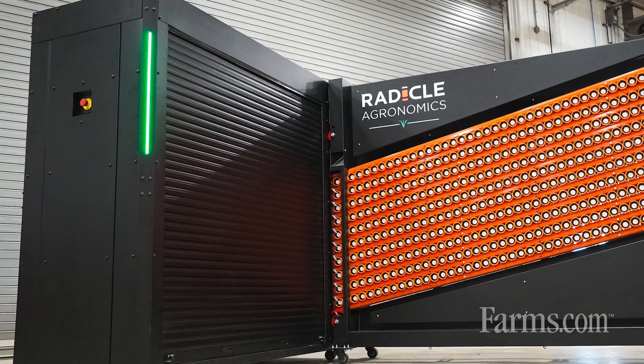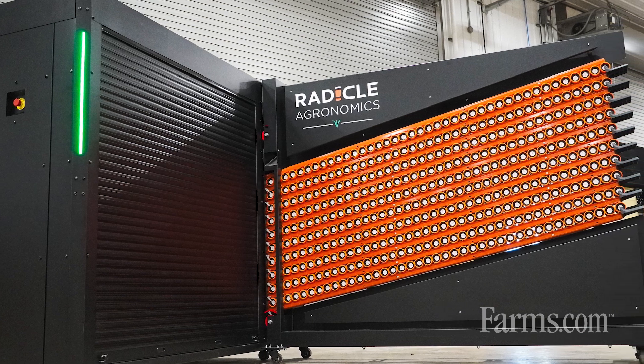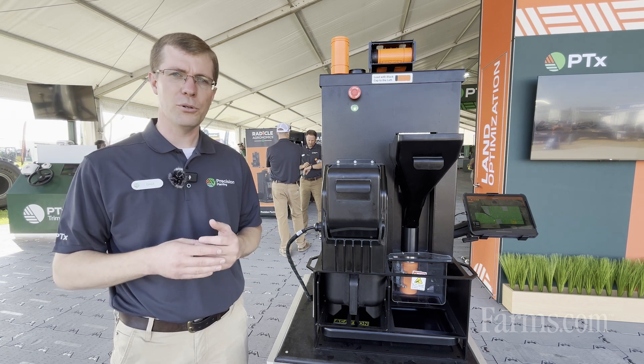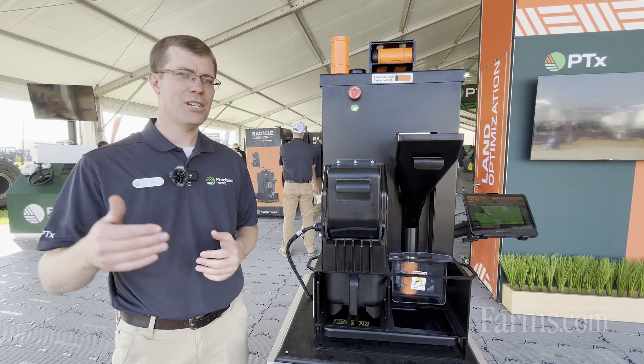So what is Radical Agronomics? It's a new platform from the Precision Planning team, and our mission is really to solve the problem of nutrient management for farmers. Today, nutrient management is a challenge.